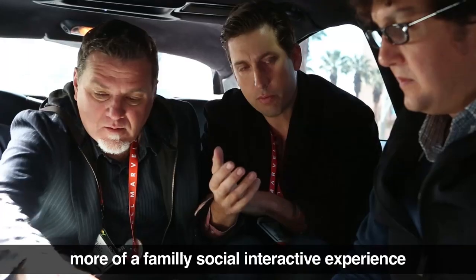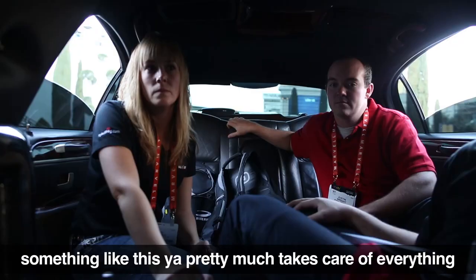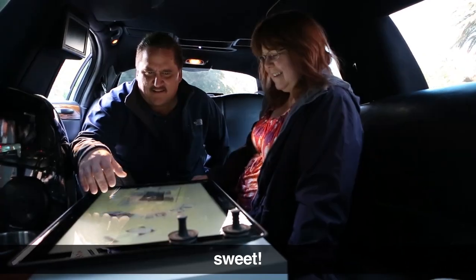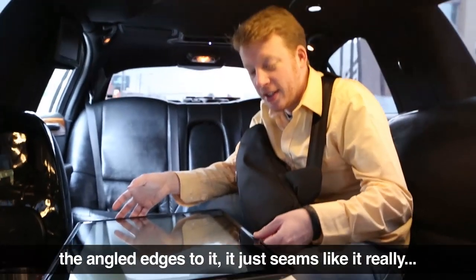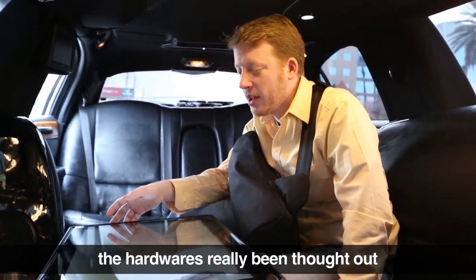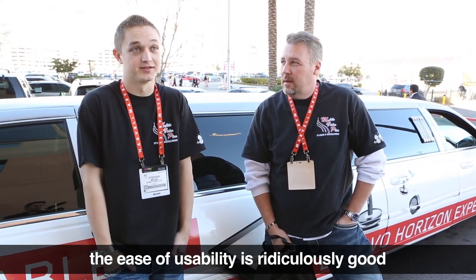More of a family, social interactive experience in that way. Something like this pretty much takes care of everything. The size of it is great. The ratio is great. The angled edges — it just seems like the hardware's really been thought out. The piece of usability is ridiculously good.